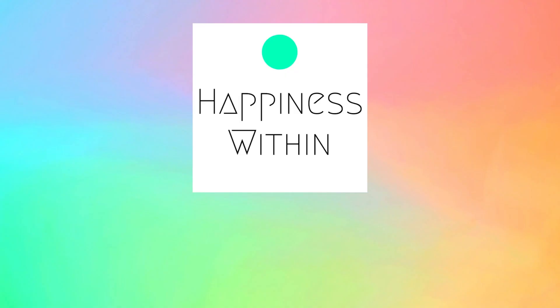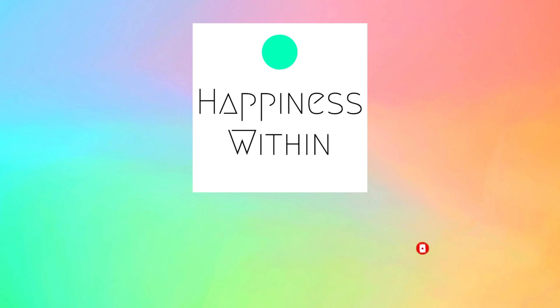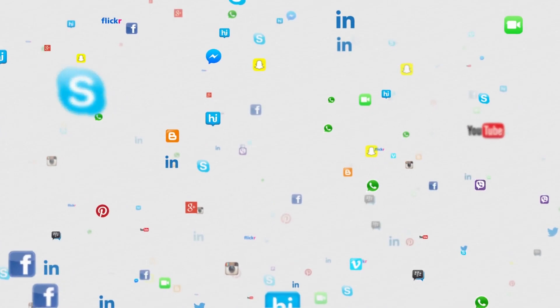Hi and welcome to the Happiness Within channel where we show you how to start living a healthier, happier life. Don't forget to subscribe and click on the bell icon to get notifications because we have a lot more videos coming your way. Let's cut the talk and directly start with the eight unique features of the Android settings.